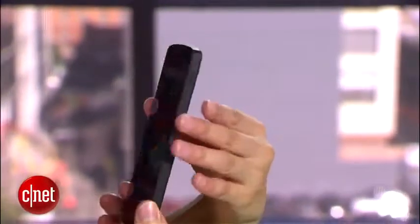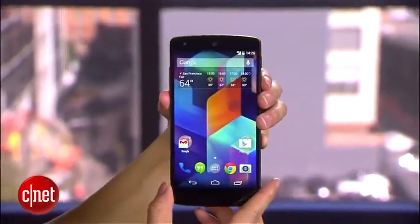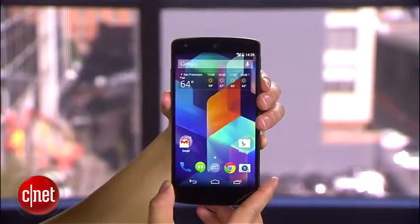The Nexus 5 also has a non-removable 2.3 ampere hour battery, which yields a reported talk time of up to 17 hours with data turned on.